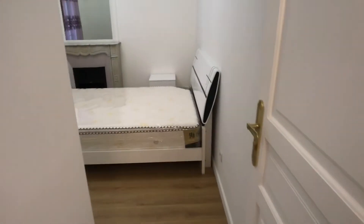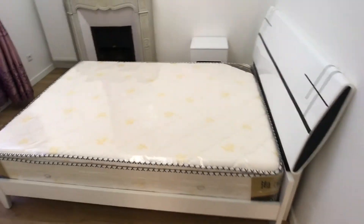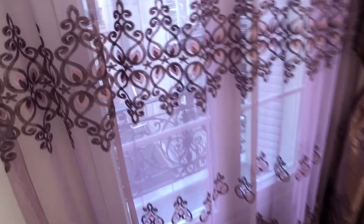And here you have the second bedroom. Again a double bed, mirror, shelves, and the courtyard view.